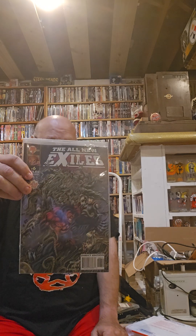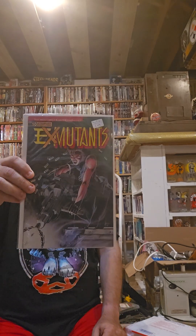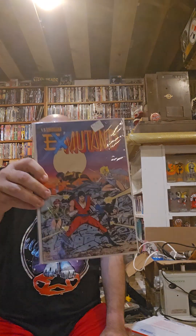I got Manhunter zero, All New Exiles number six, Wetworks number 13, X-Mutants 10, 11, 12, 13, 15.